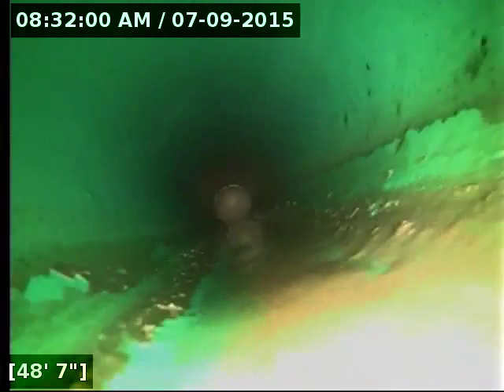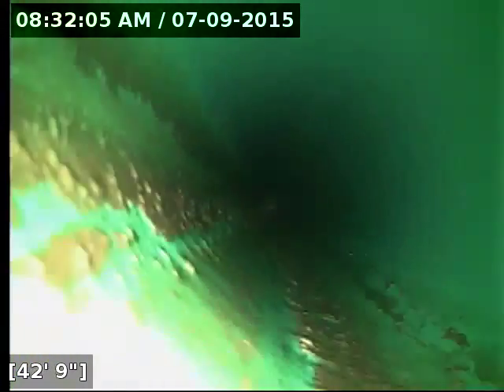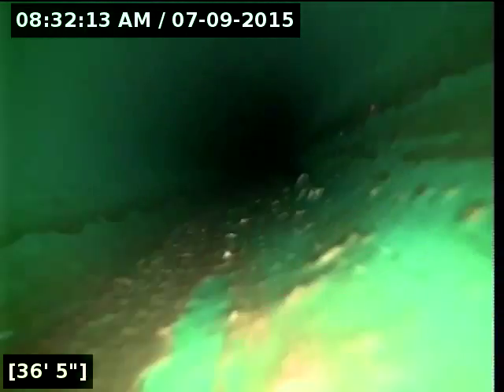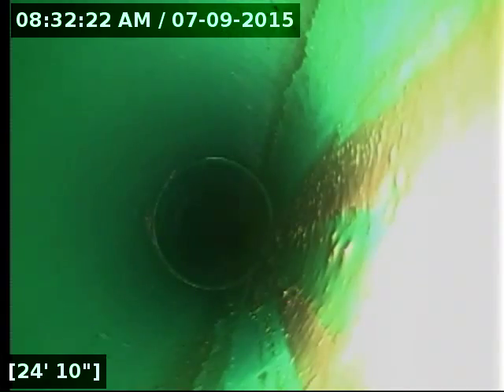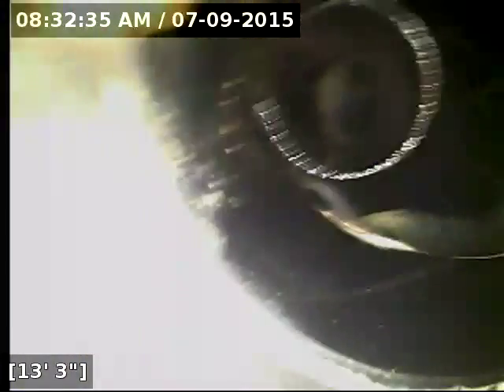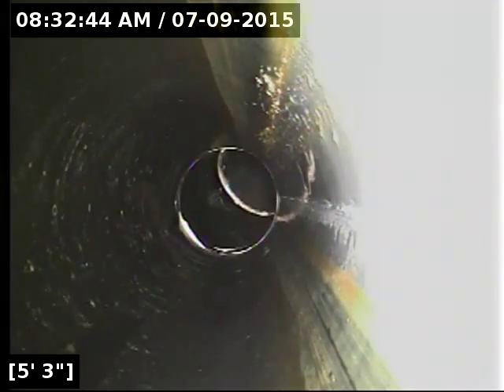The line is now totally drained out. I'm going to go ahead and start rolling back the camera. I'm just about to roll the camera all the way out. We've got good flow all the way out to the street. Both the ABS and PVC portions of the line are in great shape. The sewer line is functioning properly at this time.